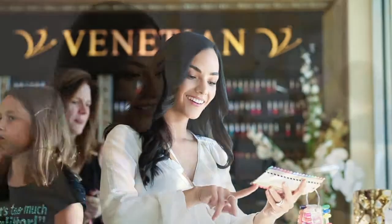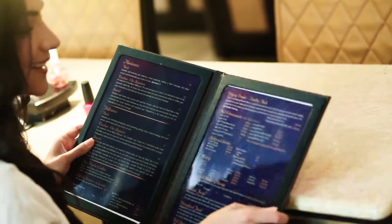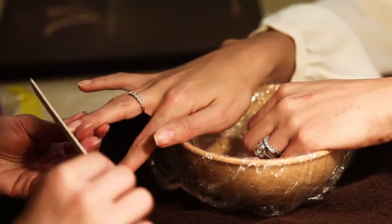So what color should I get? I chose the Venetian manicure, their signature manicure, which includes a sugar scrub, a moisturizing mask with a hand massage and a hot towel.